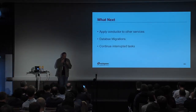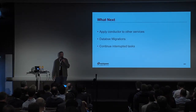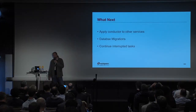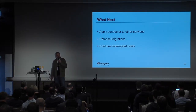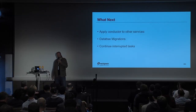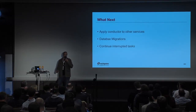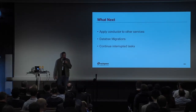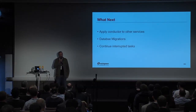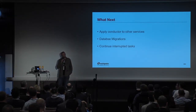What can we look at next? Instead of just applying this to computes, we can start rolling our other services into this. One reason we haven't done the other services yet is that the API still doesn't quite do conductor right. But once that gets cleaned up, we can apply that to the other services and allow them to handle newer versions than they know about. Database migrations, depending on the migration, can go really fast or take a long time — we've seen both.